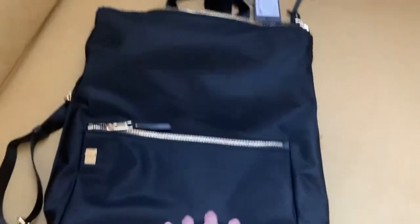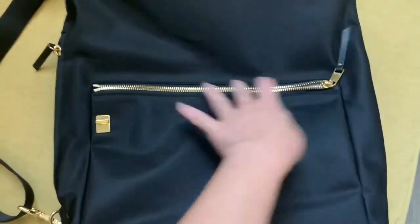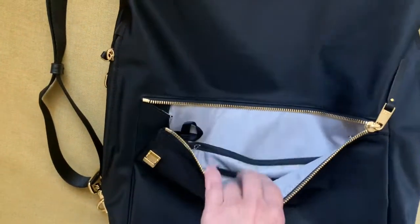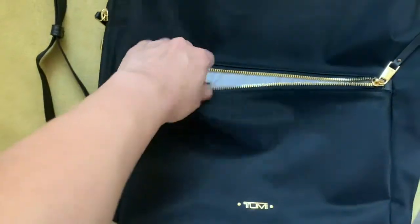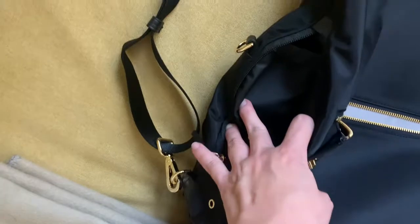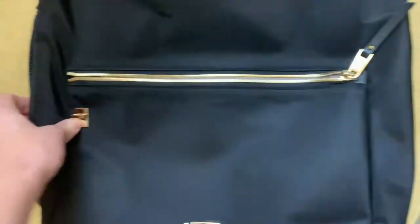Closer look at this backpack — it has a zippered pocket in front that has slots for cards: one, two. And then a slot for your keys or phone. And since sanitizer is a necessity nowadays, there's also a slot for your sanitizer.